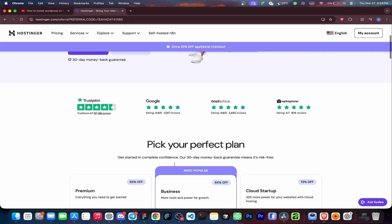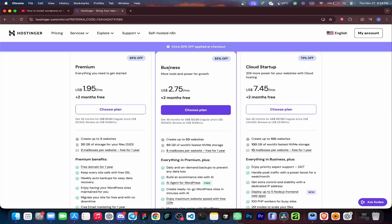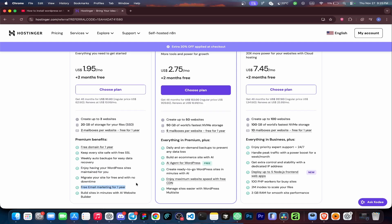Now scroll down and choose your plan. For most people — blogs, business sites, portfolios — I recommend the most popular business plan. With this package, you can create multiple websites. You'll get a free domain, free SSL, daily automatic backups, free email marketing for one year, maximum website speed with free CDN, one-click WordPress, and 24-7 support.